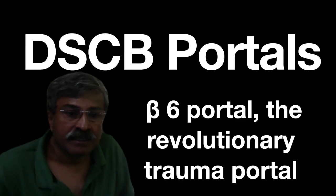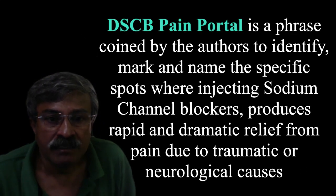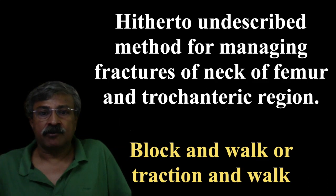Good morning. This short talk is on distal sodium channel pain portal blocking — terminology coined by the authors to mark and name specific spots. My short talk will focus on the beta-6 portal and a hitherto undescribed method for managing fractures of the neck of femur and trochanteric fractures.